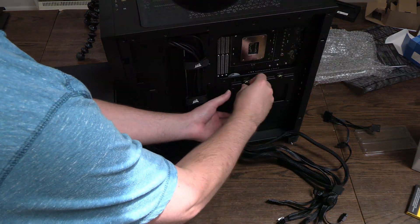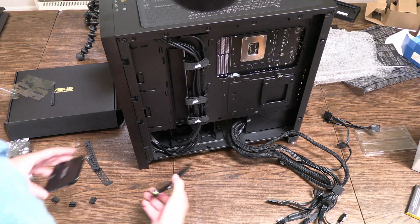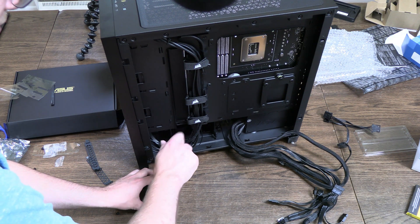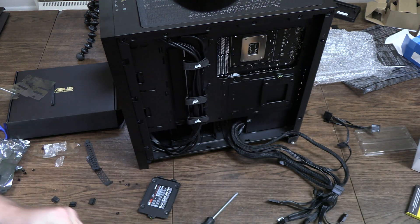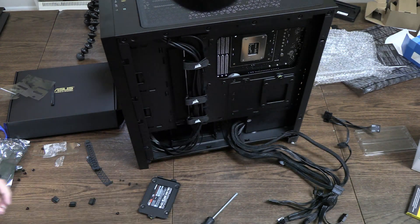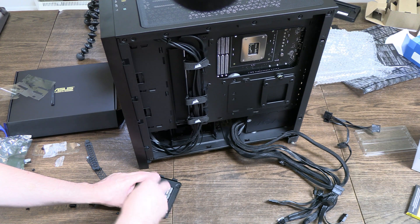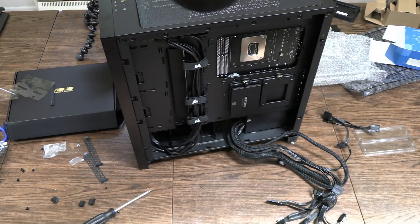Now we're going to install our SSD. We're going to take these off, pull that off, and do our SSD like so. We're just going to take it, line it up with the screw holes in the back, then grab our screwdriver and start installing it. I'm not going to lie — they used really tiny screws from the bag, which are like microscopic. I just want to glance over that because somebody's going to ask how to install their SSD. I can just pop this on in. With that, our SSD is installed.